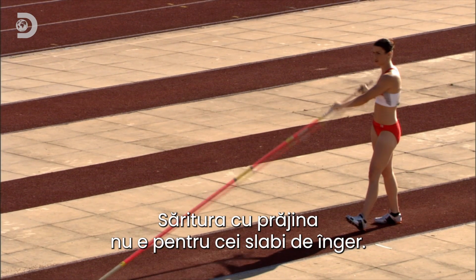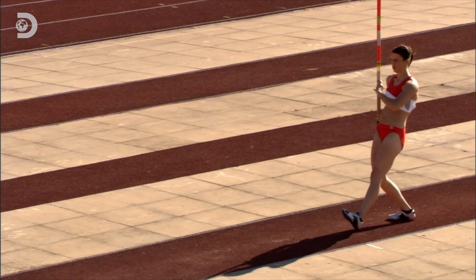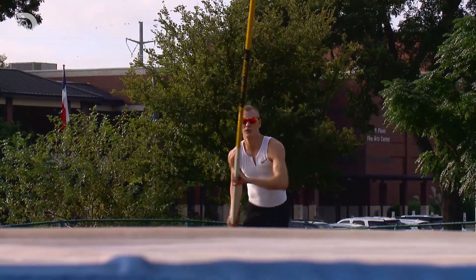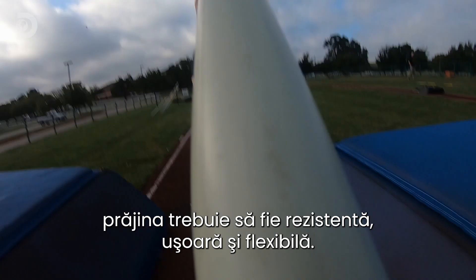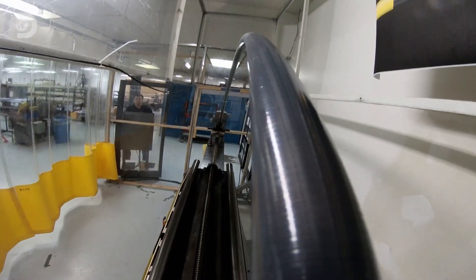Pole vaulting is not for the faint-hearted — ranked as the hardest track and field event in the world, athletes risk life and limb as the pole propels them over a bar nearly as high as a house. To reach those dizzying heights, the pole has to be strong, light, and flexible, and making them takes some technological wizardry.